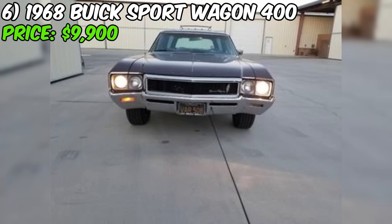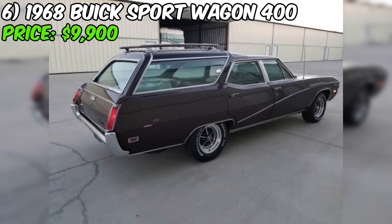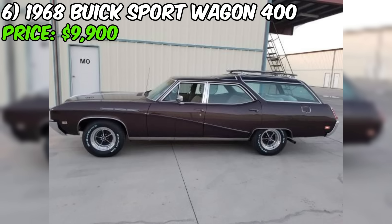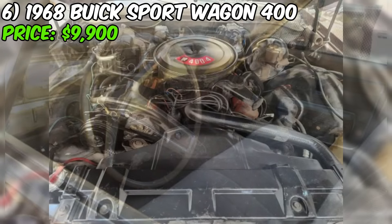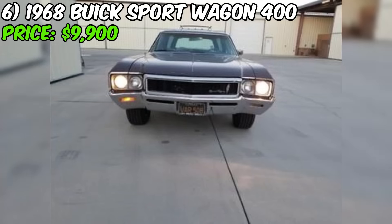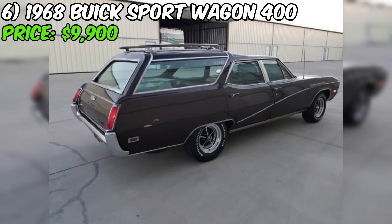Number six: the 1968 Buick Sportwagon 400, listed on Craigslist for $9,900, is a rare and well-maintained classic vehicle. It features a 400 cubic inch engine and working power windows. The seller purchased it from the original owner's estate in 2017 and has registrations dating back to the 1960s and 70s, as well as the original owner's manuals. The car runs and drives great and sits on Buick Rally wheels with BF Goodrich TA tires. The original wheels and hubcaps are also included.